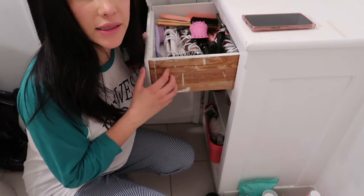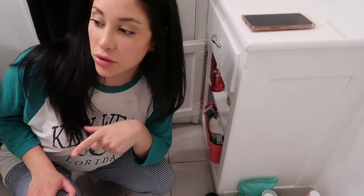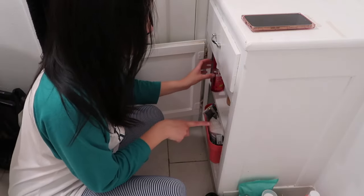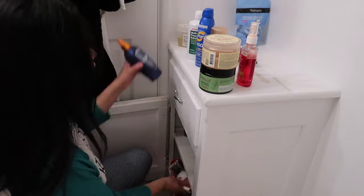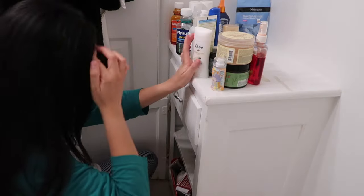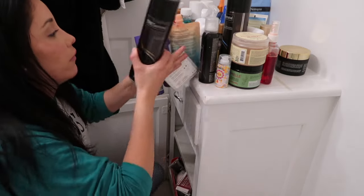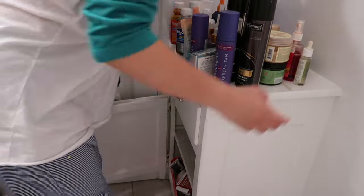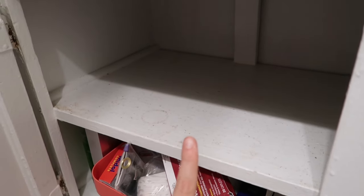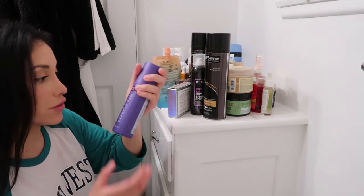Let's go through everything in here. This is what this shelf looks like — I just emptied it out, I'm going to wipe it down, and then we're going to go through all the stuff that was in there. This is completely full. I've never used this — I'm gonna keep it, there's another full size of it.